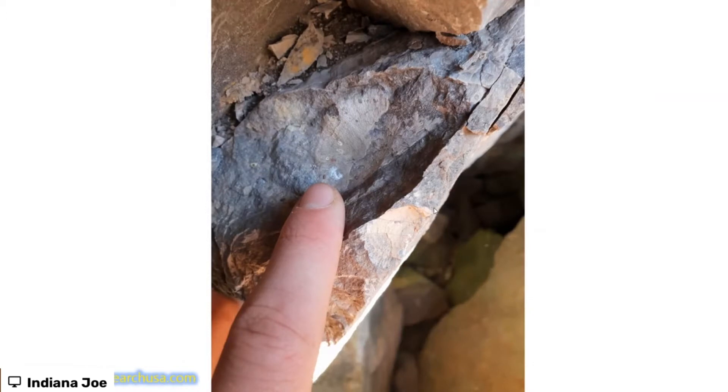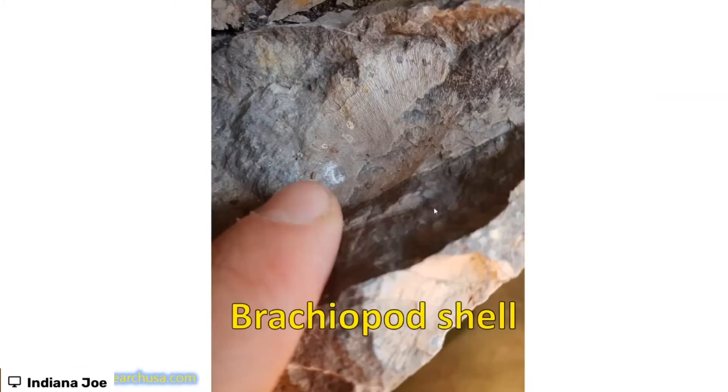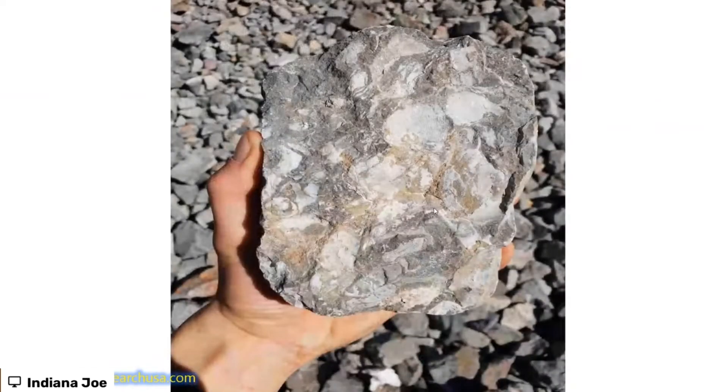Brachiopod sea creatures — it's a marine rock full of these sea creatures, full of these brachiopods. Absolutely beautiful, absolutely chock-a-block full of them. You can go digging through all of the rubble there and find absolutely masses of fossils.